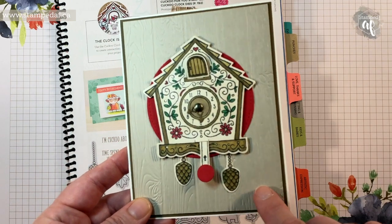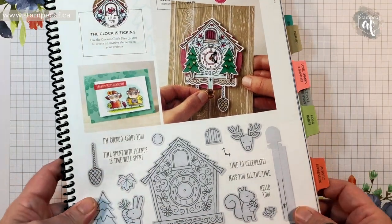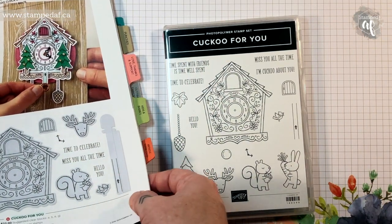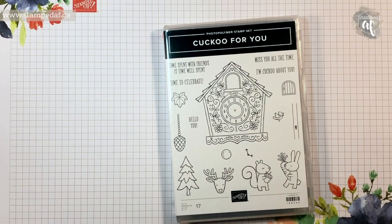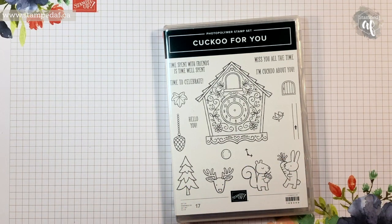I used the interactive feature for both the door and the hand. I used a brad so that you can move the time around. And then on the inside — because we know I neglect the inside — it says I'm cuckoo about you with the little bird. I used the Pinewood Planks embossing folder and the little pinecone weights that come in the set. You can see there's a Christmas tree, a reindeer — there's something for every season in this bundle.